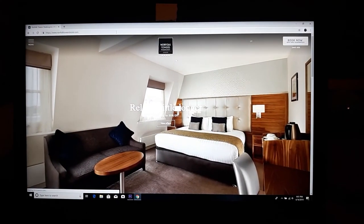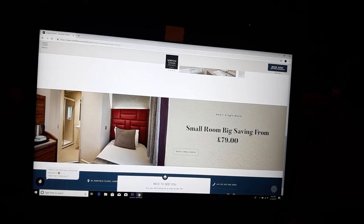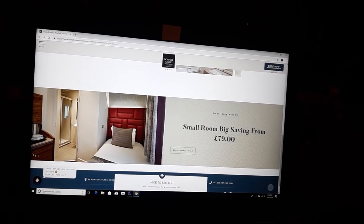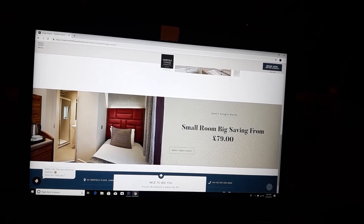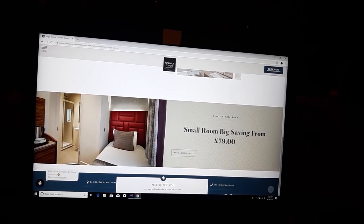Here is the website for the Norfolk Towers Hotel. You can see the bed, the door into the bathroom, and over here is the little tea service with the refrigerator. Windows to the right. The person taking this photo is basically sitting on the little entertainment center desk, and the door out is just to the left.